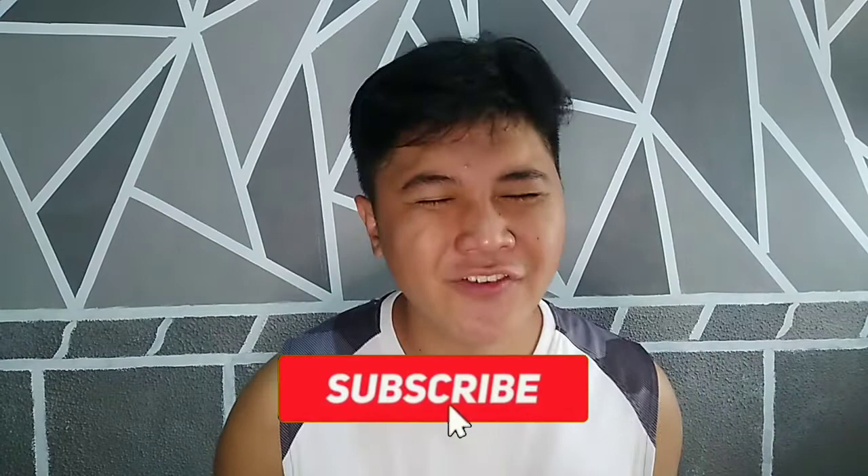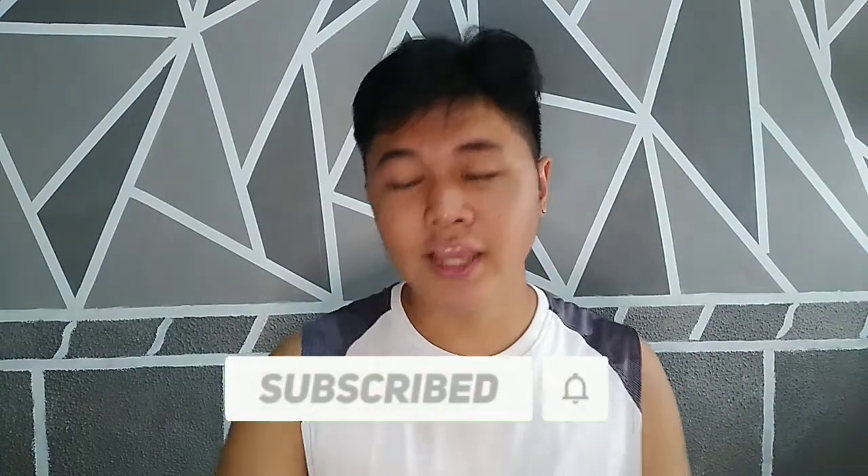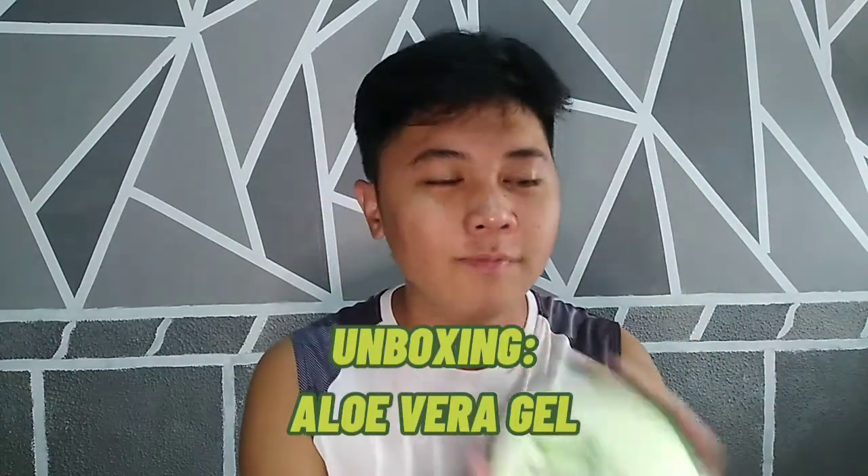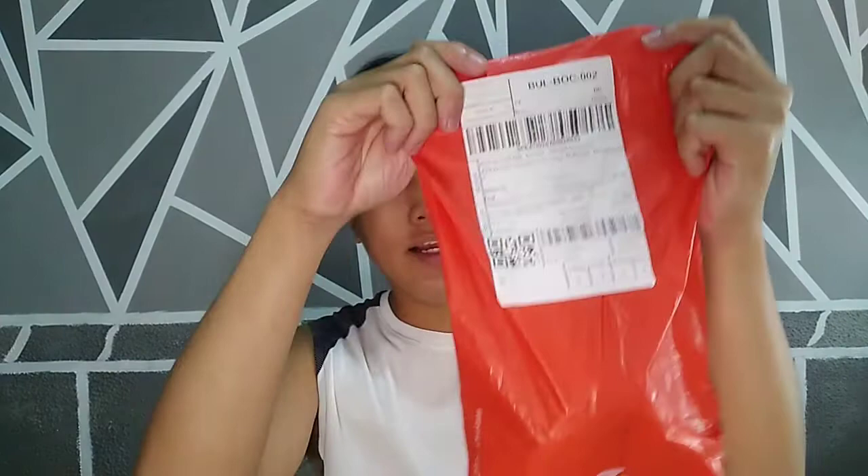What's up guys, welcome back to my channel. For today's vlog I'm going to unbox Aloe Vera. What I'm using for today's video is to unbox Aloe Vera — this is their skincare, guys. I bought it from Shopee. Shoutout to Shopee!